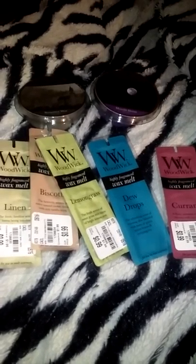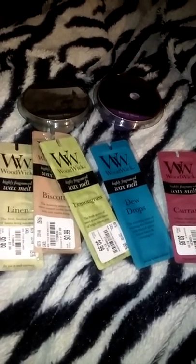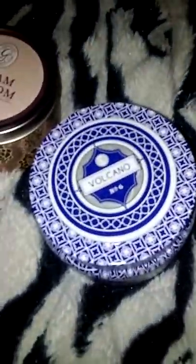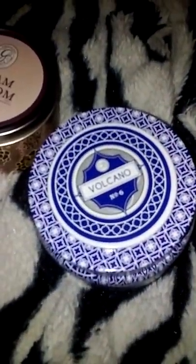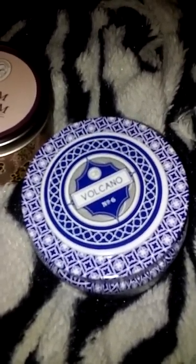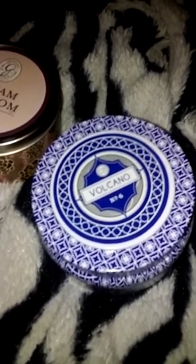Saturday I went to Tuesday Morning and bought some melts. And then today I went to a local store called Expressions and I found the Volcano candle. If any of y'all are familiar with this candle — oh my gosh — y'all know this is such an awesome candle and I'm so glad I found it. I could not be more happy.